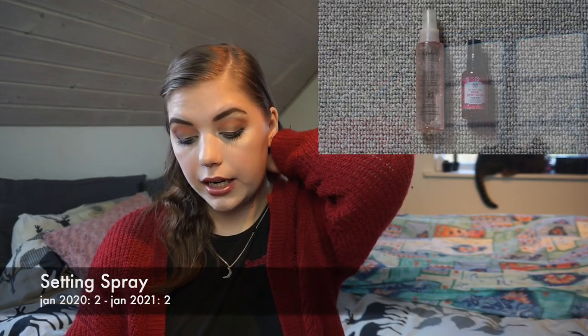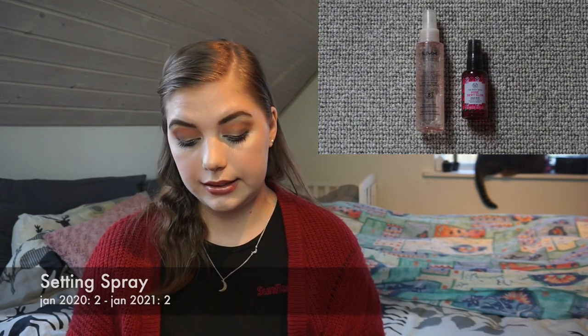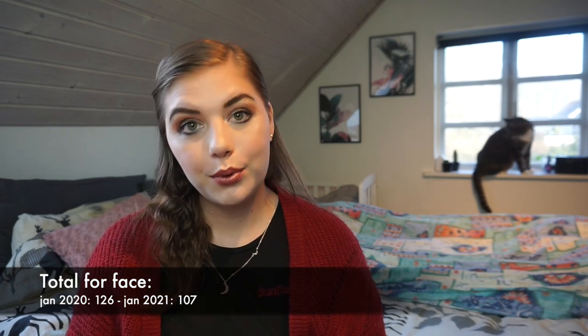In total for face products I have gone down 19 products, and I am pretty happy about that — it's really exciting.